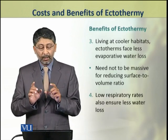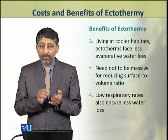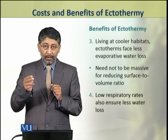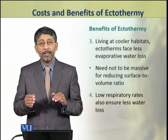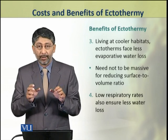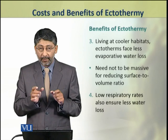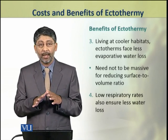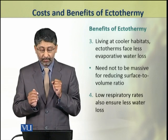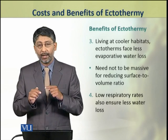Dear students, the third benefit of ectothermy is that ectotherms which live in comparatively cooler microclimates or habitats face less evaporative water loss. This is because they do not have massive bodies that would reduce the surface area to volume ratio. Low respiratory rates in ectotherms also reduce water loss, which gives them the same benefit.